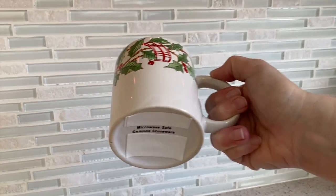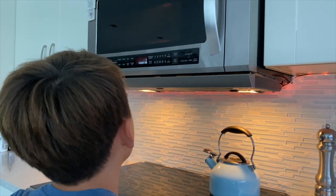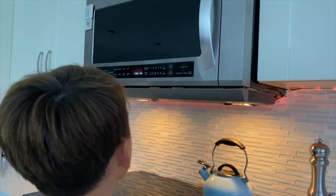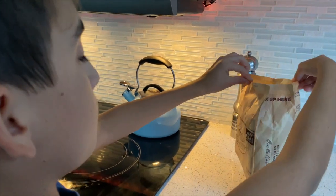Be sure to use only microwave-safe containers to prevent a kitchen fire. For us kids, the most common microwave injury is scalds and burns, so we have to be very careful when removing hot dishes from the microwave, and yes, even when opening our yummy popcorn bags.